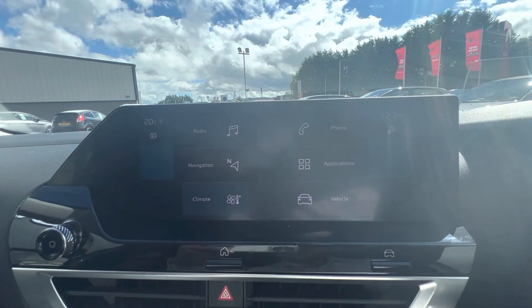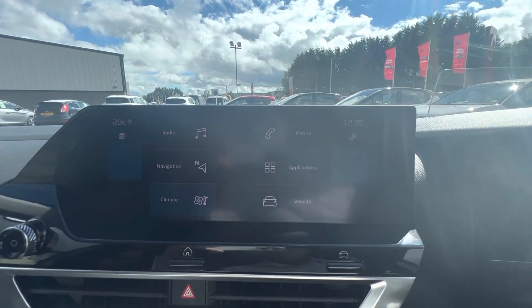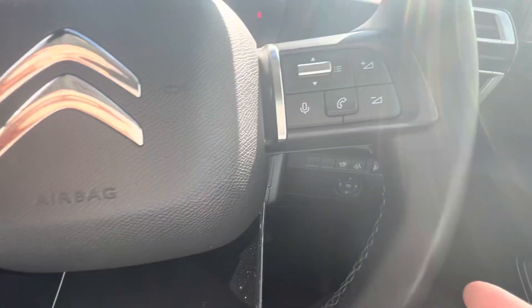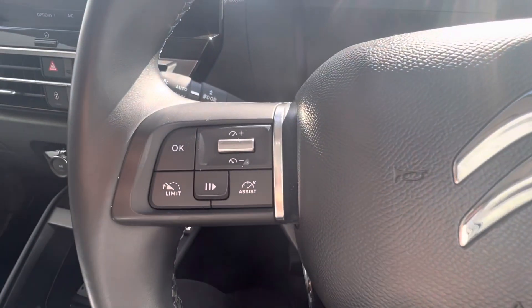If you go to your home screen you have your radio, sat-nav, climate control. You also have your apps for Apple CarPlay and Android Auto, your Bluetooth, and you can also adjust your phone volume, advance your phone calls, and use voice recognition.